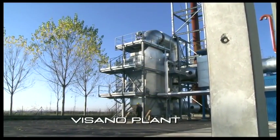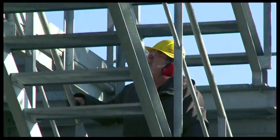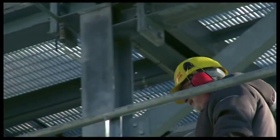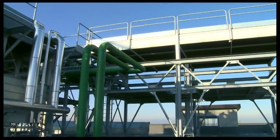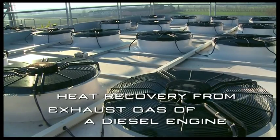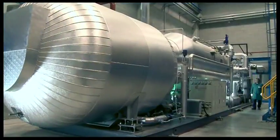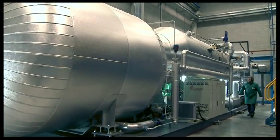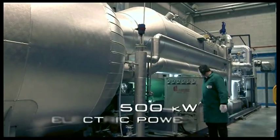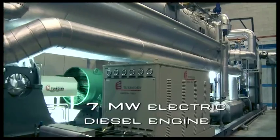The plant of Visano is an example of a Turboden ORC module for heat recovery from the exhaust gas of a diesel engine fueled by vegetable oil. This plant is the first example of an ORC unit where the organic liquid of the recovery cycle exchanges heat directly with the exhaust gases from the engine. Started up in 2009, the ORC plant of Visano has an electrical output of about 500 kilowatts and is coupled to a diesel engine of about 7 megawatts electric.